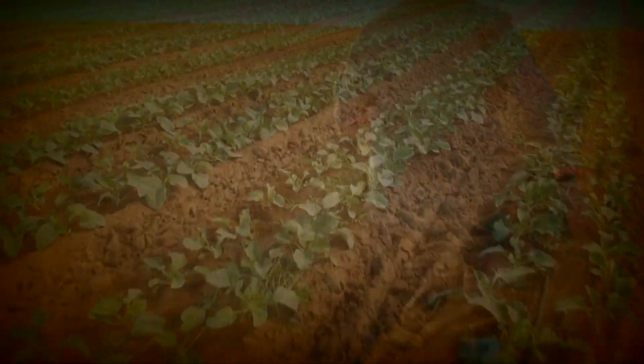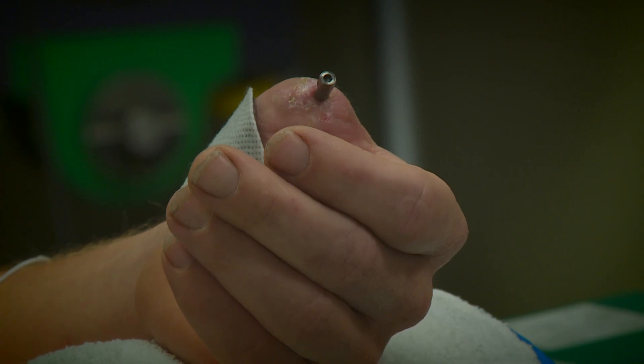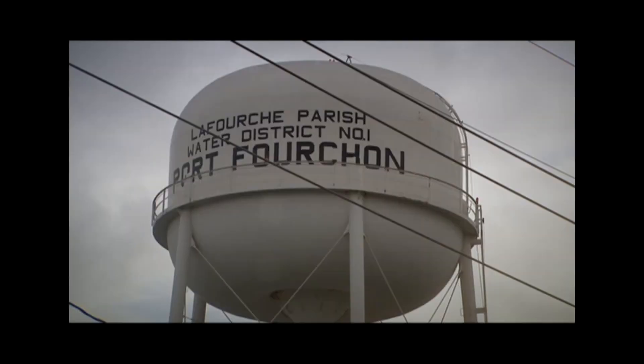As a little boy on the family farm, Jackson Kaplis helped his dad fix tractors and re-engineered toy cars to go faster. But he could have never imagined he'd become the bionic mechanic — the first in the U.S. to get a 3D printed body part. It all started on the job in Port Fouchon.